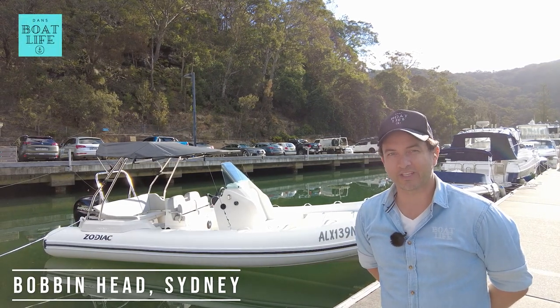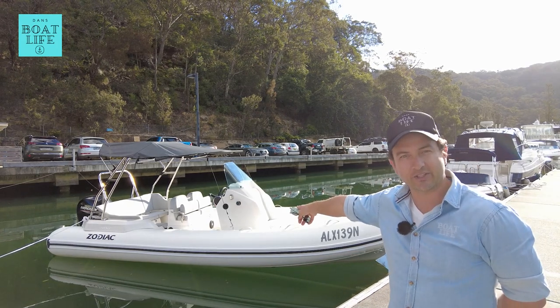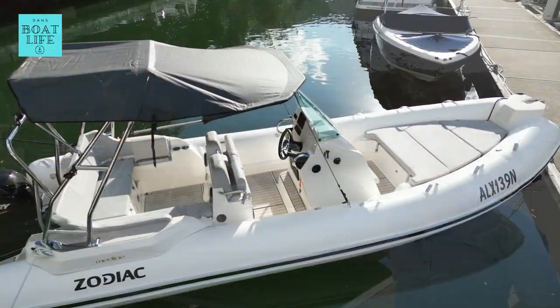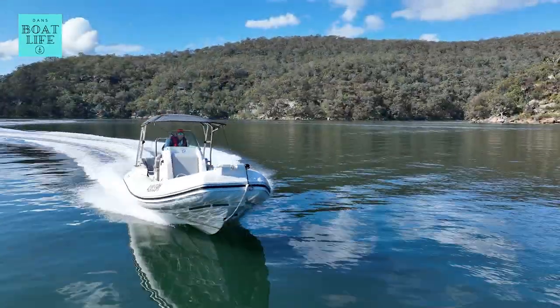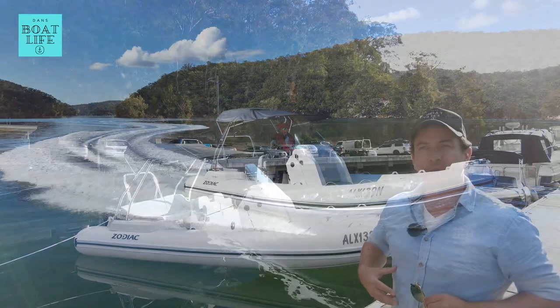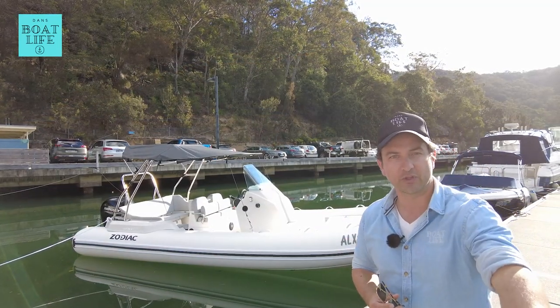For the price of one overseas family holiday, you can go boating and have family time every weekend on something like this. In this video we're going to do a detailed tour of this Zodiac right behind me, then we're going for a spin, and then I'm going to talk about who I think would be suitable for this boat and who might not be.